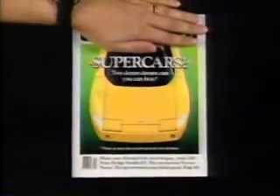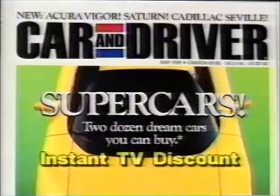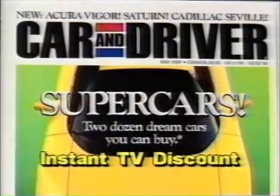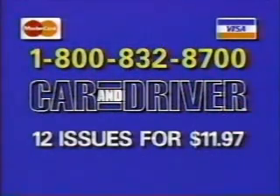Say who we are and you save — with your discount subscription to Car and Driver at the lowest rate going. A 40% instant TV discount, almost $8 off the basic rate, if you grab the bargain now. Call toll-free 1-800-832-8700. Twelve issues for just $11.97 — an instant TV discount of 40% off the basic subscription rate. Call 1-800-832-8700. That's 1-800-832-8700.